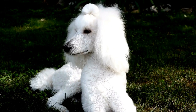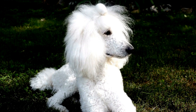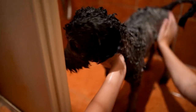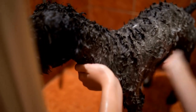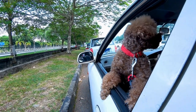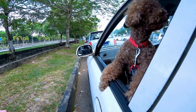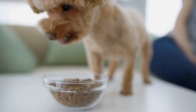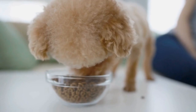Six: Gingivitis. Gingivitis is a form of gum disease characterized by inflammation of the gums. Poor oral hygiene, plaque buildup, and tartar can all contribute to the development of gingivitis. Poodles with gingivitis may experience swollen or bleeding gums, as well as bad breath. Regular brushing, along with professional cleanings, can help prevent and treat gingivitis in poodles.